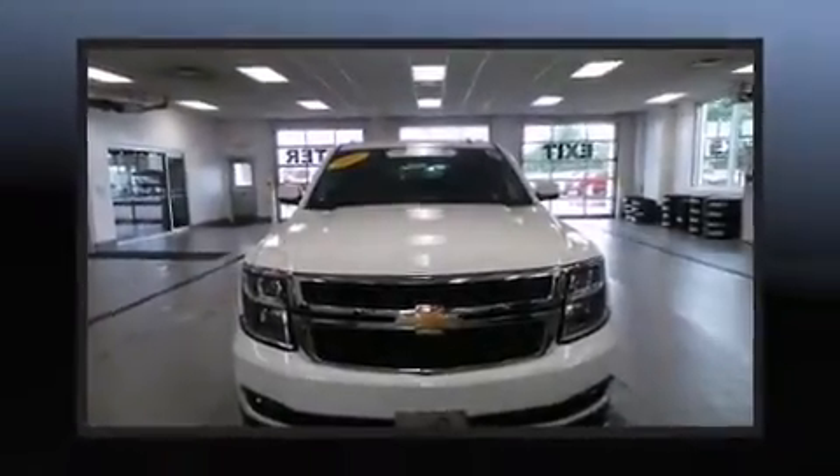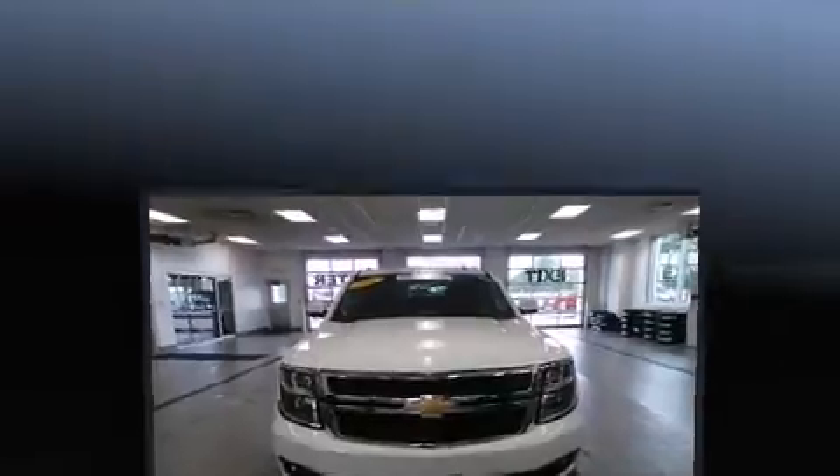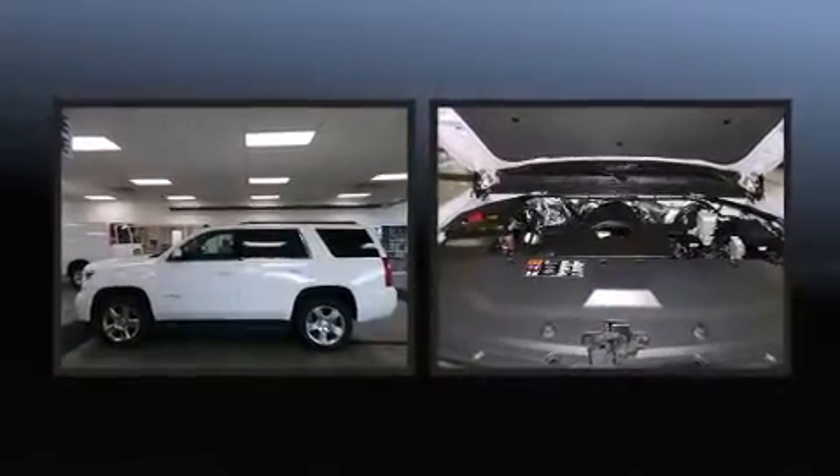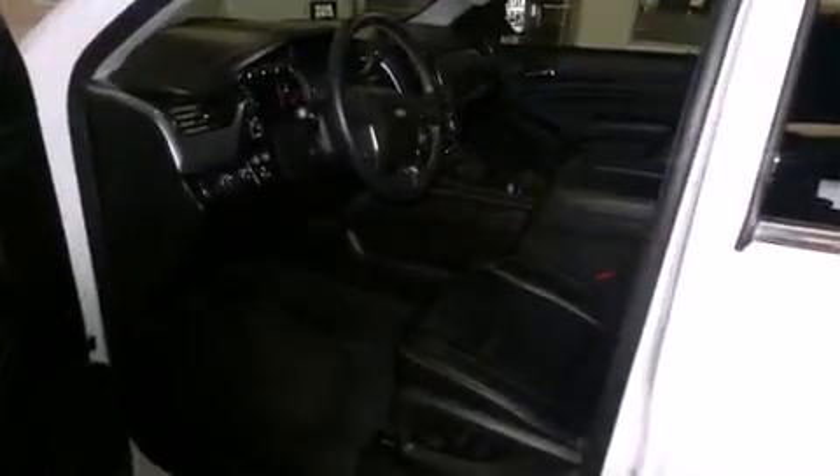The 2015 Chevrolet Tahoe with just over 20,000 miles on the odometer. This four-door sport utility vehicle prioritizes comfort, safety, and convenience. Under the hood you'll find an eight-cylinder engine with more than 350 horsepower, and for added security, dynamic stability control supplements the drivetrain.